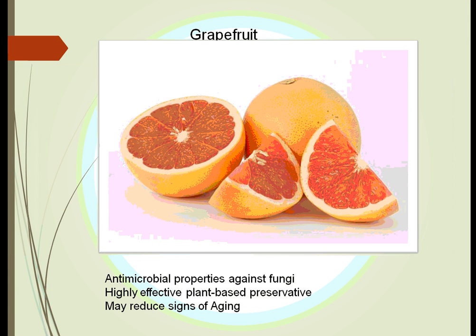Grapefruit has been used to help protect against fungus and to preserve other foods. One important caution recently discovered is that you have to be very careful using grapefruit when you are taking other medications. It seems to reduce the way chemicals are processed by the kidneys and possibly by the heart, so that if you are consuming a large amount of grapefruit, you must be very careful when taking cardiac drugs, as they can build up in your system and not get excreted.